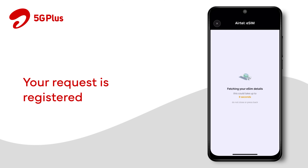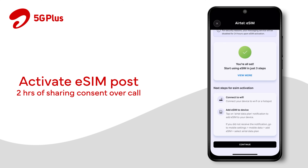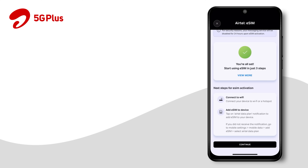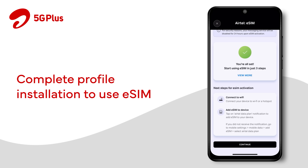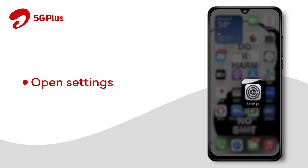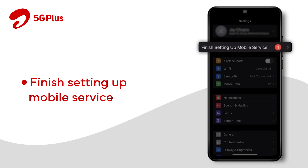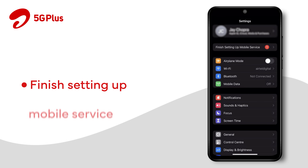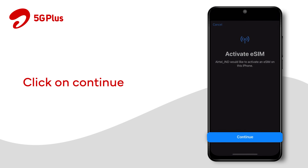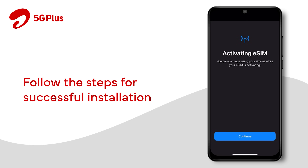Your request gets registered instantly. You will be able to install the eSIM profile after 2 hours of sharing your consent over call. Click on the Settings app and on the home screen, select Finish setting up mobile service to proceed further. Click on Continue to start the profile installation and follow the steps ahead for successful installation.